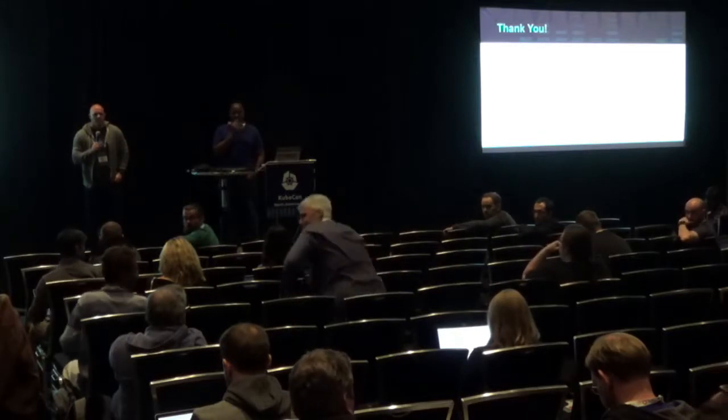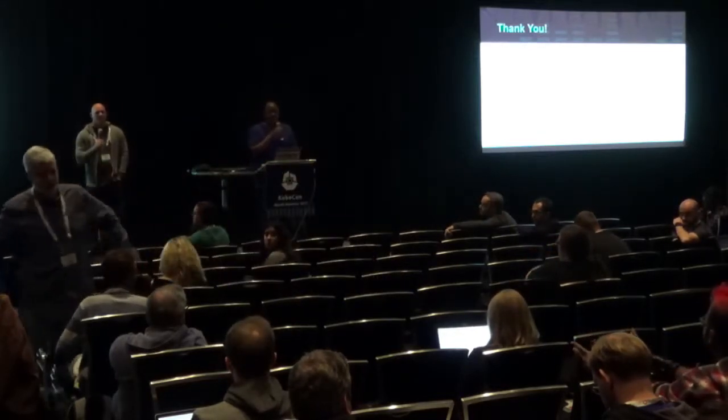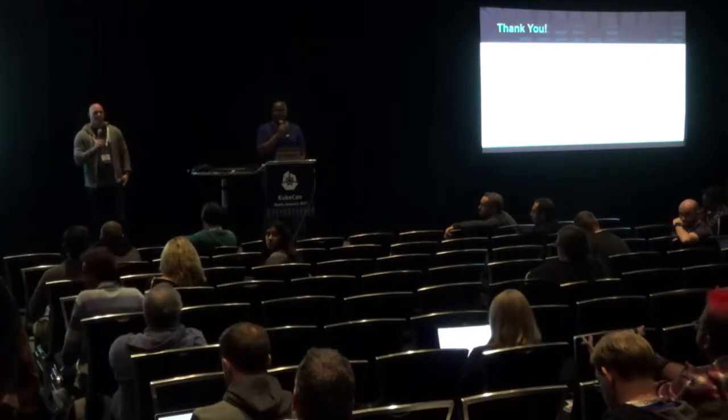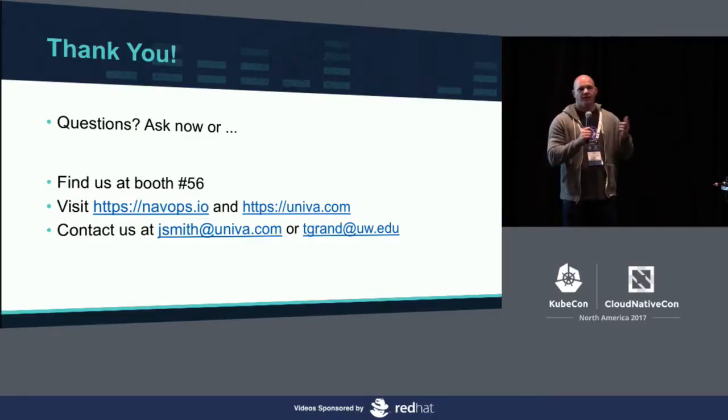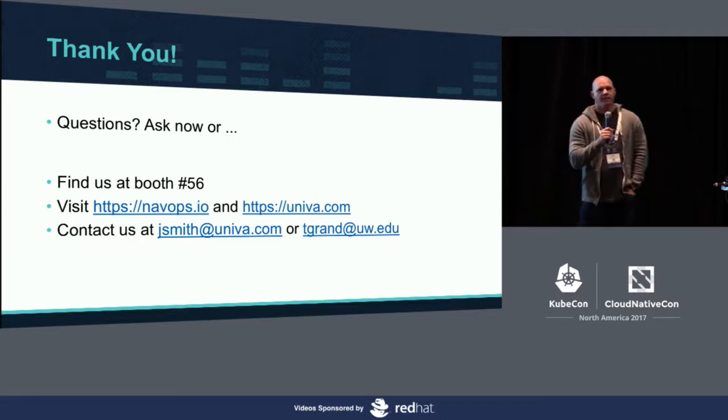NavOps is not currently open sourced, but you can download it and run it on up to five nodes for free and give it a shot. We do have some other open source projects at github.com/Univa — one is a broker called URB for running Mesos frameworks on top of Kubernetes, so if you're using Hadoop or Kafka you can run those straight on Kubernetes without multiple clusters. As for NavOps command, it's not currently open source, but we're looking into something along those lines.